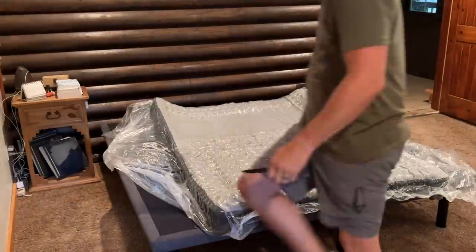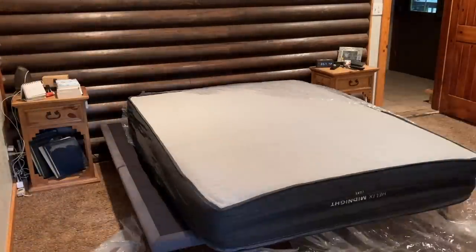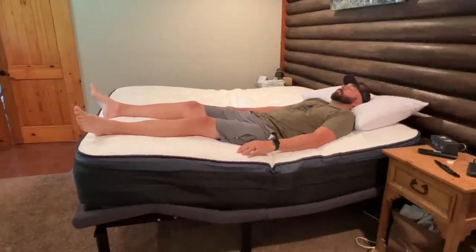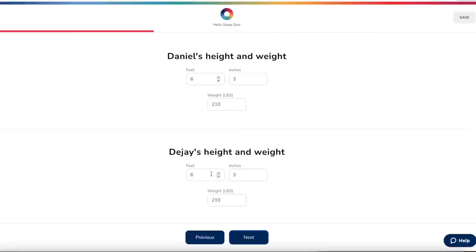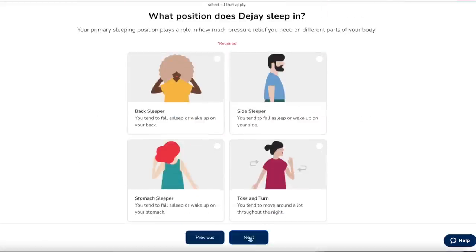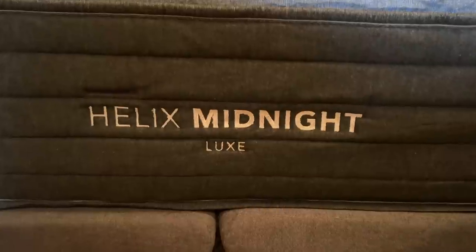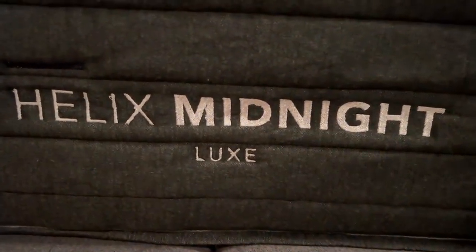Hey guys, today's video is sponsored by Helix Sleep. You guys know we got our Helix mattress about two or three months ago — I think it was back in early June — and we've been sleeping on it every night since. Helix Sleep makes premium mattresses and bedding that are customized to fit your needs and conveniently shipped right to your door. Helix has a quiz — you go online, fill in all the quiz about how you sleep, your age, your size, and whether you and your partner sleep on your back, on your side, whatever it is. And Helix picks the exact mattress for your needs. For us, it picked the Helix Midnight Lux.